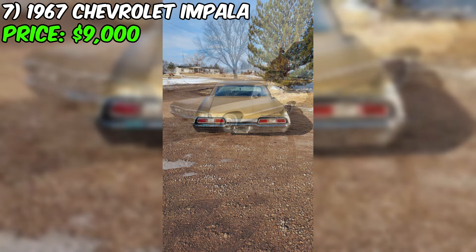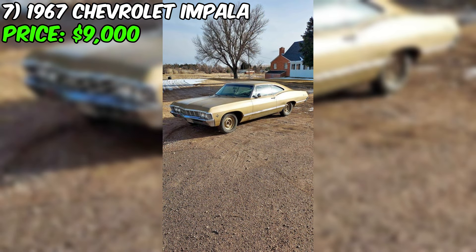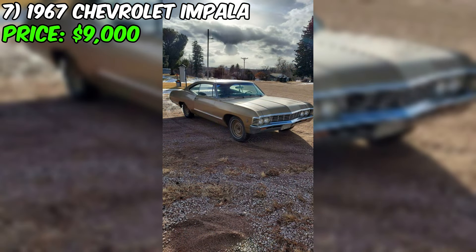Overall, this 1967 Chevrolet Impala is a fantastic car that is perfect for any classic car enthusiast. With its stunning looks, reliable engine, and smooth transmission, this car is sure to provide you with years of driving enjoyment. Don't miss out on this incredible opportunity to own a piece of automotive history.